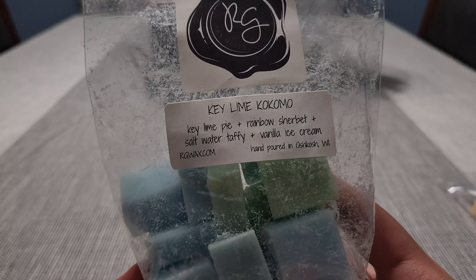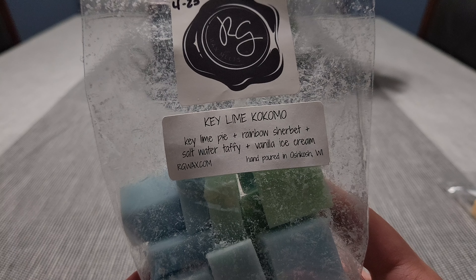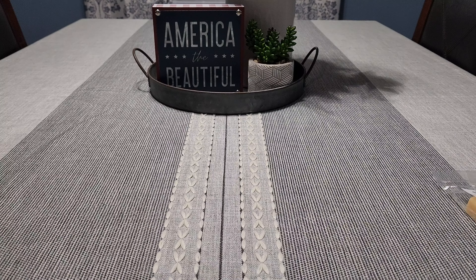The next one is 'Key Lime Kokomo' from Rose Girls — key lime pie, rainbow sherbet, salt water taffy, vanilla ice cream. I got this in April of this year. It was pretty good, however it isn't the strongest scent, which is surprising because key lime pie is usually pretty strong. I'm going to let it cure a little bit longer and then test it out again. It's been curing almost two months.